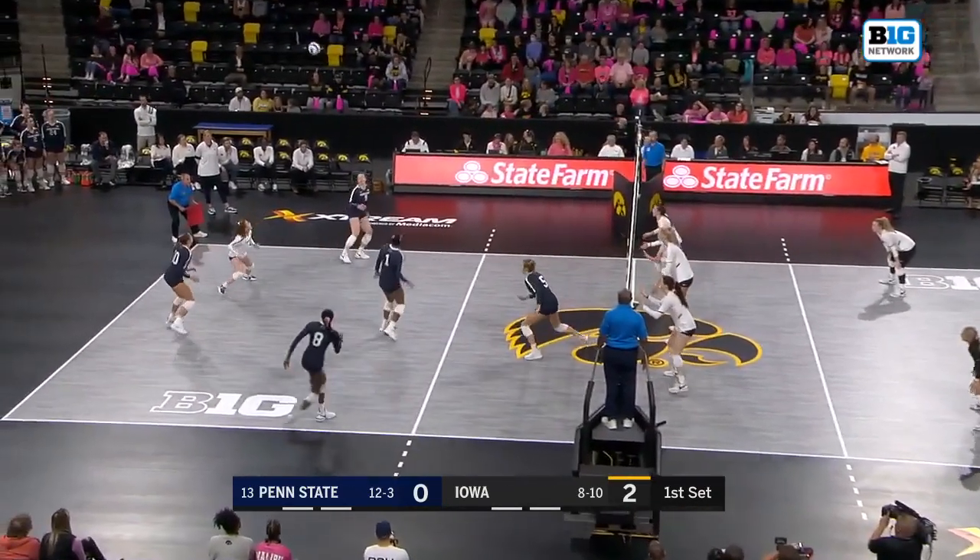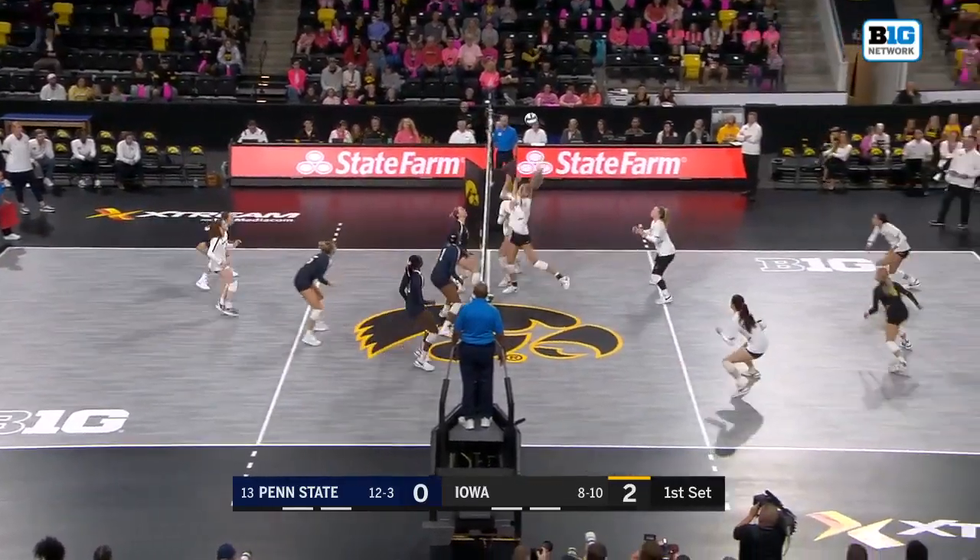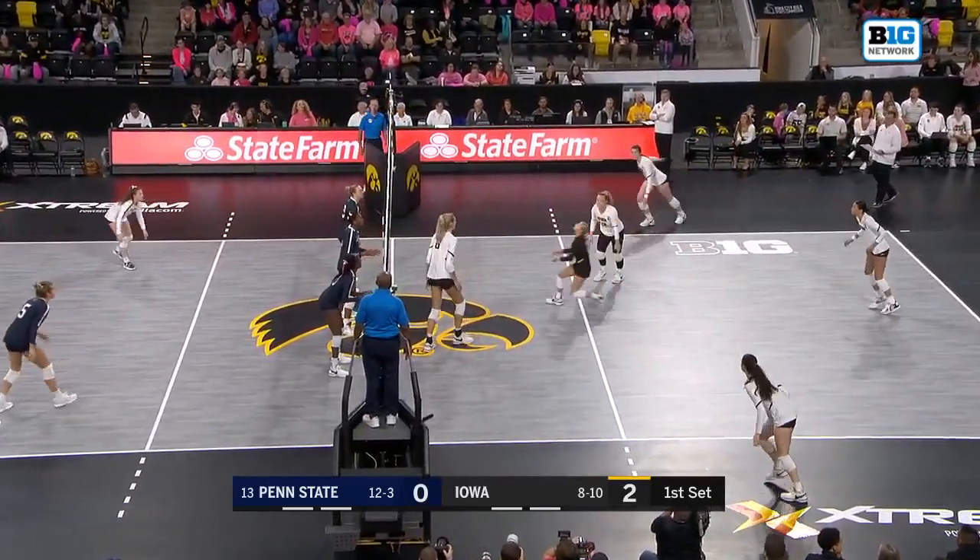You want to try to establish your offense, and one of the ways to do that is to get your middle going early in the set so you can free up your pin hitters for more one-on-one blocks. Moravec still at the service line, targeting Merzik — something we could see quite a bit today — and getting Penn State out of system in the process.